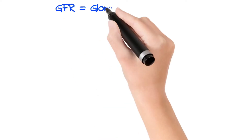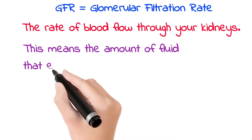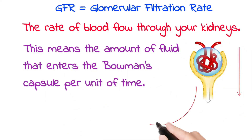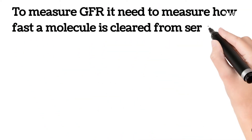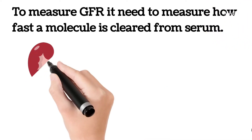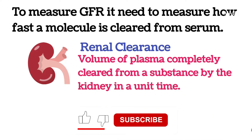The rate of blood flow through your kidneys is the glomerular filtration rate, or GFR — the amount of fluid that enters the Bowman's capsule per unit of time. If the kidneys are filtering less, the glomerular filtration rate plummets. To measure GFR, you need to measure how fast a molecule is cleared from serum. This is called clearance, and renal clearance is the volume of plasma completely cleared of a substance by the kidney in a unit time.